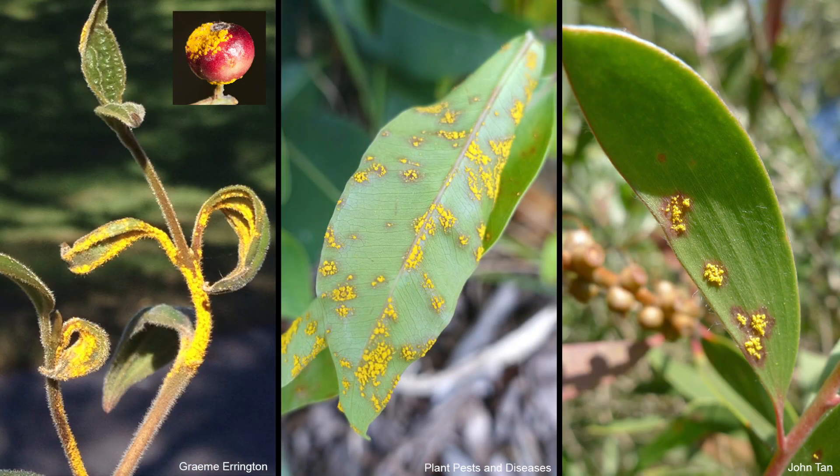And one of the things we need to protect them from is something very similar to what we've been fighting all year — a disease that originated overseas and has now become a destructive pandemic. This is myrtle rust. As you might guess from the name, it affects plants in the myrtle family, which includes eucalypts and paperbarks. It's caused by a fungus that was first identified in Brazil in the late 1800s.